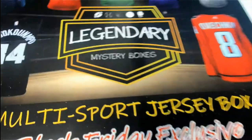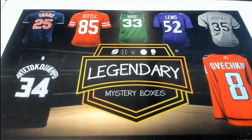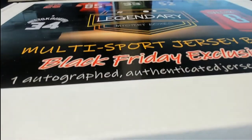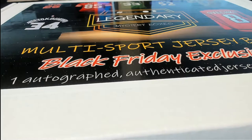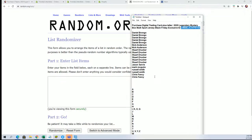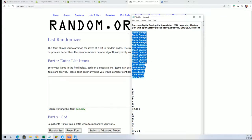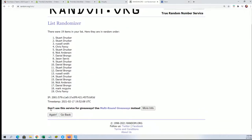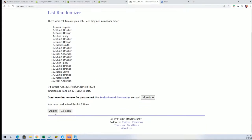Good luck in this legendary mystery box break — we're looking for a big hit to come out of here. First thing we're gonna do is see who gets which last-name letter, so we're gonna randomize the owner list seven times, come back and randomize letters. Here's lucky number seven.